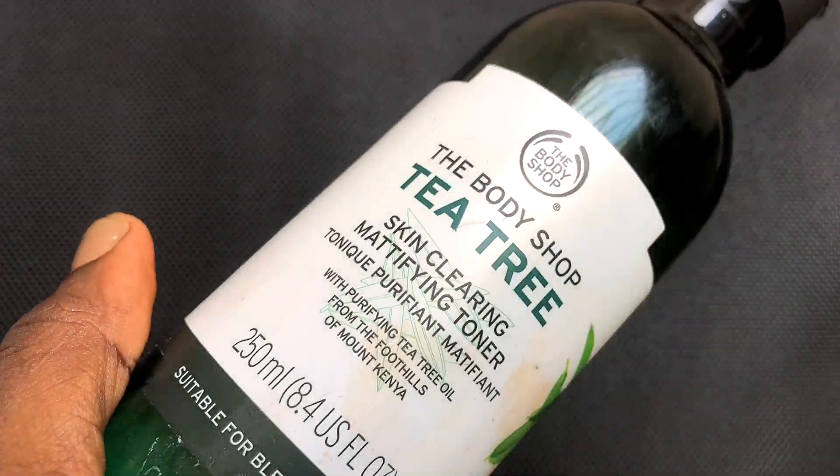Initially I used the mask three times within a week, but as time went on I reduced the frequency to just once a week. After washing off the mask, I go in with my tea tree toner from The Body Shop. This is one of the toners that never fails me — anytime I have active breakouts I always reach for my tea tree toner.